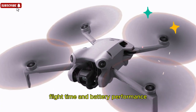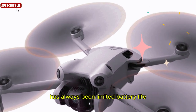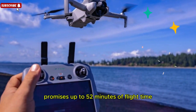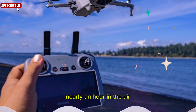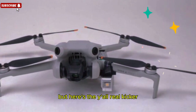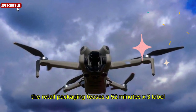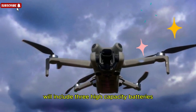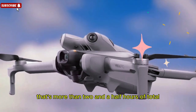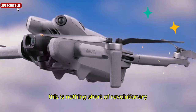Flight time and battery performance. One of the biggest complaints with compact drones has always been limited battery life. DJI seems to have solved that issue once and for all. The Intelligent Flight Plus battery promises up to 52 minutes of flight time — nearly an hour in the air — a record-breaking endurance level for a drone of this size. The retail packaging teases a '52 minutes x3' label, strongly suggesting that the Fly More Combo will include three high-capacity batteries. That's more than two and a half hours of total airtime in a single kit — for travelers, vloggers, and aerial photographers, this is nothing short of revolutionary.